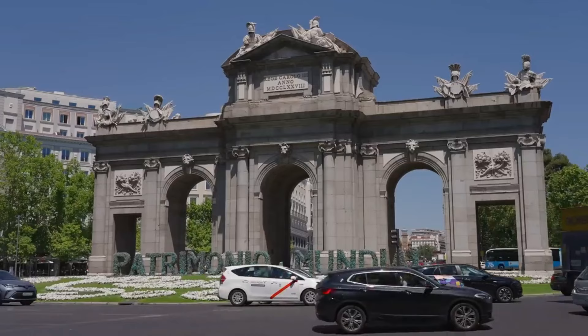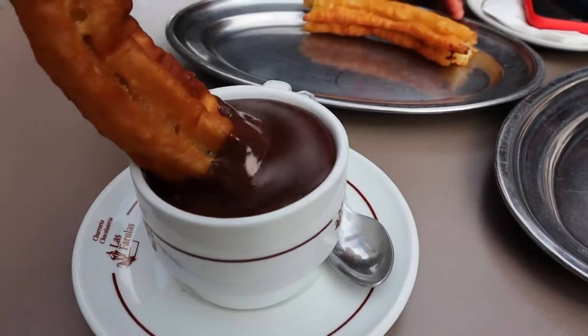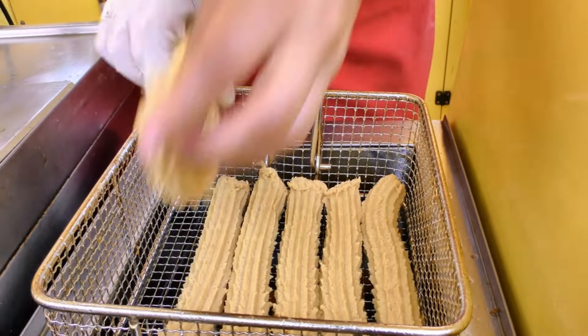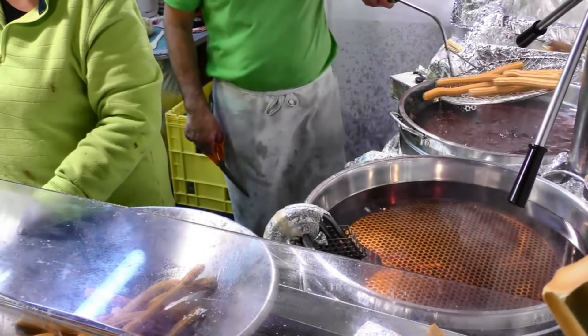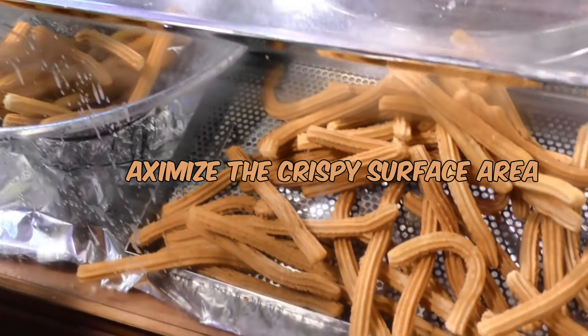Our first stop immerses us in the heart of Madrid, where the delightful pairing of churros and thick velvety chocolate takes center stage. Churros, a cherished icon of Spanish street food, are crafted from a simple dough of flour, water, and salt. What makes them special is their unique shape — long, thin tubes that maximize the crispy surface area.